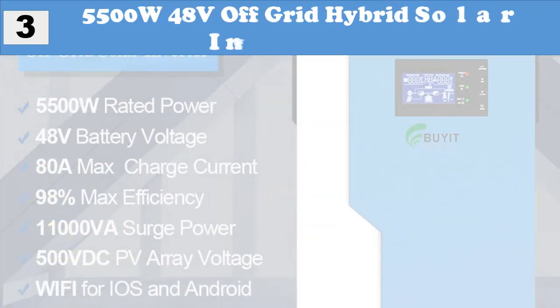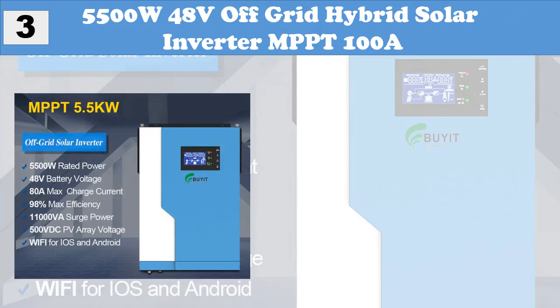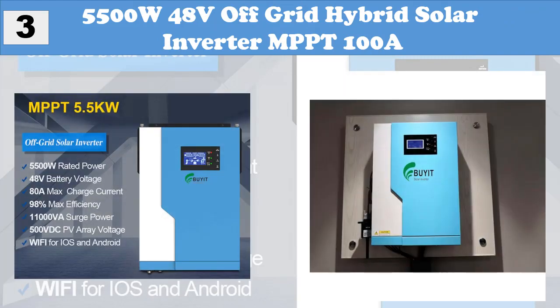At Number 3: 5500W 48V Off-Grid Hybrid Solar Inverter MPPT 100A.